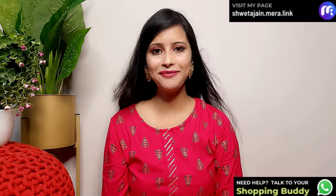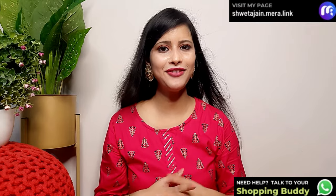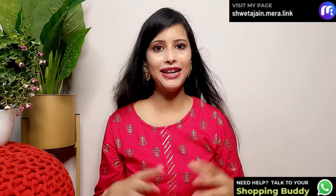Hello everyone, once again welcome back to my channel. Today's video is a requested one because you were talking a lot about party wear gowns, party wear sets, and kurtis. I have put everything together in a mix for you.